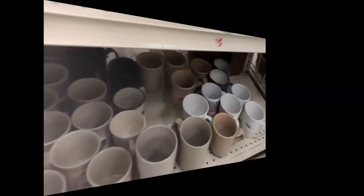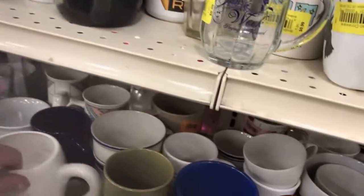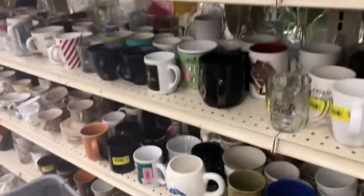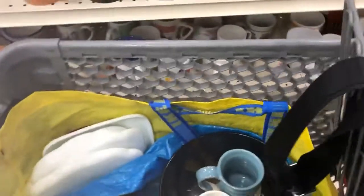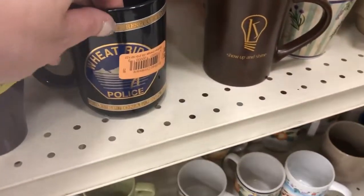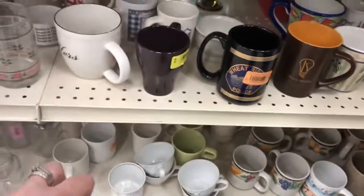My spidey senses have died down so I think we're done with this section. This is a hot mess right now — I need to go over to the door because that's the only place where I can get good enough cell phone service for Google Lens to help me out with a few of these items. Wait a minute — Wheat Ridge police, sometimes this kind of stuff sells. It's funny to people. Okay, now my spidey senses are done.